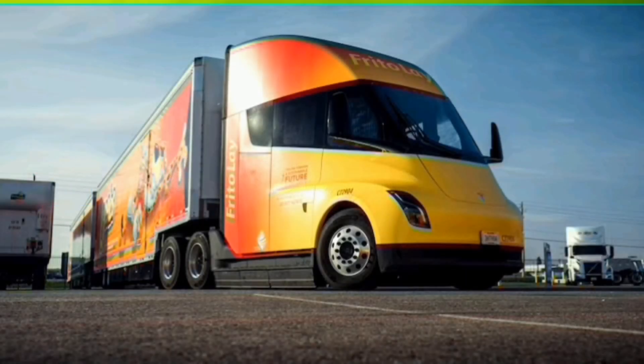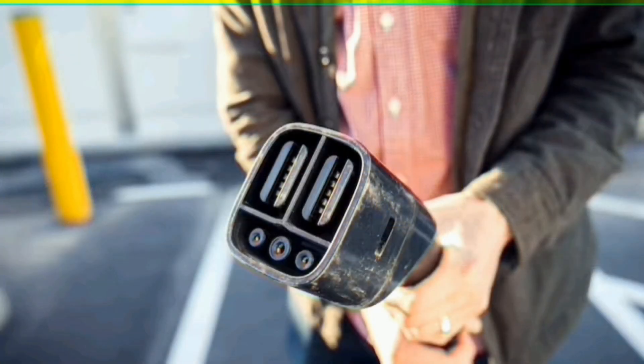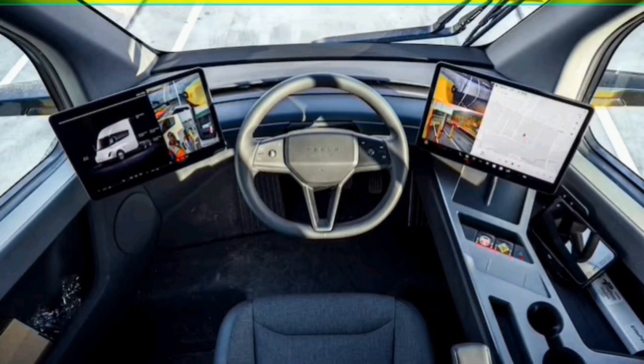We visited Frito-Lay to find out what the Semi's interior looks like and how it drives and charges. Tesla fans with ruffled feathers over perpetually delayed products can finally lay off the brand. After much waiting — only four years late — the electric Tesla Semi's first customer, PepsiCo, has taken delivery of its first examples of the big rig.